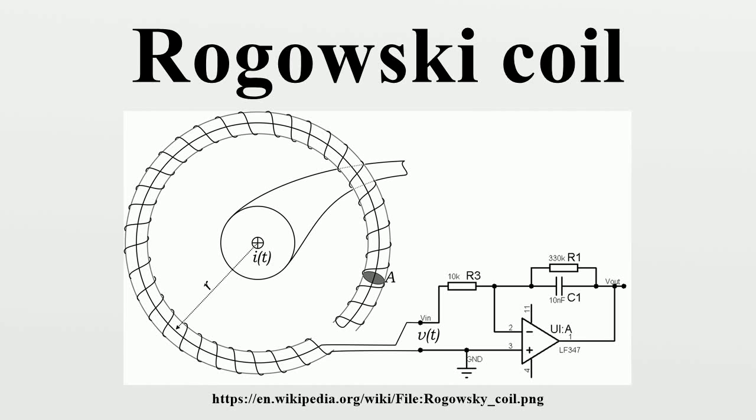A Rogowski coil, named after Walter Rogowski, is an electrical device for measuring alternating current or high-speed current pulses. It consists of a helical coil of wire with the lead from one end returning through the center of the coil to the other end, so that both terminals are at the same end of the coil. The whole assembly is then wrapped around the straight conductor whose current is to be measured. There is no metal core.